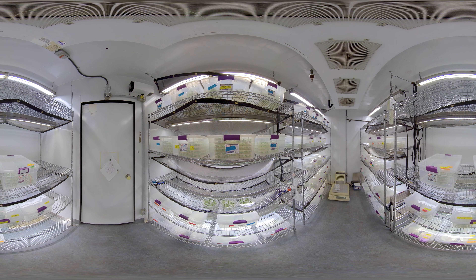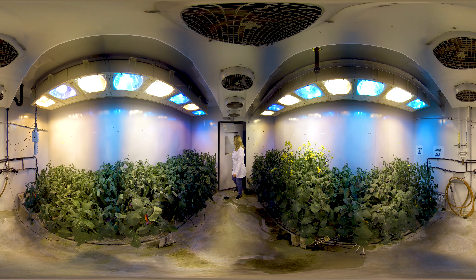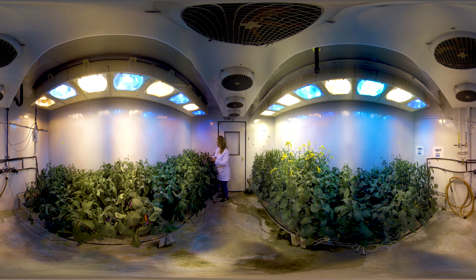Developing a better, stronger variety of canola isn't a quick process. Each new variety can take us up to ten years to develop. These buds here are about four weeks old. We hope these stronger crops will increase farmers' yields and feed the future.